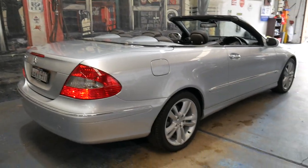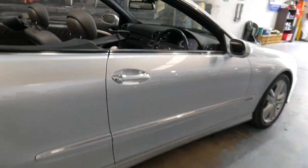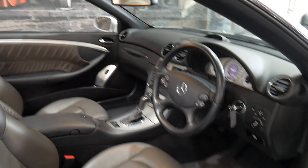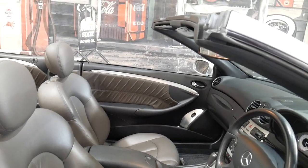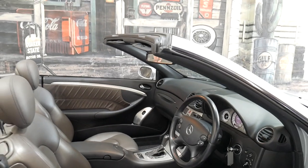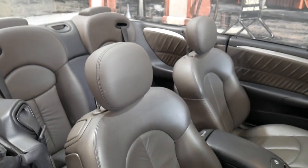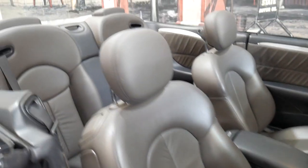It's iridium silver in colour with a very unique interior — leather obviously. It's got black carpets and mats, yet it's got a coffee-coloured leather trim. It's absolutely beautiful.